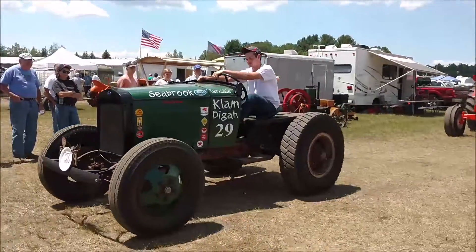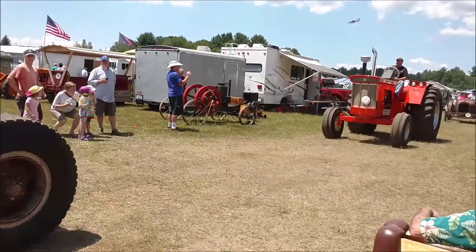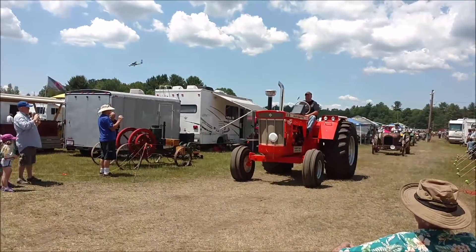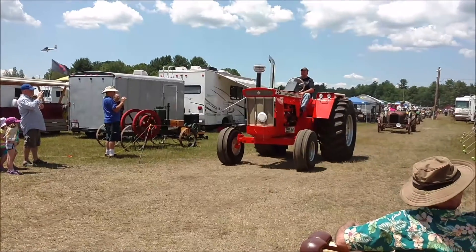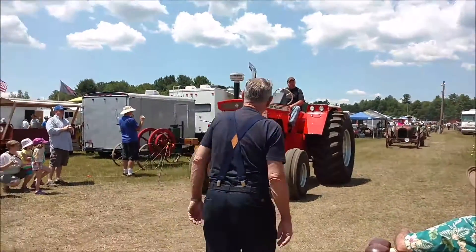Next, we have a Ford Model 88 Doodlebug, 1930. It has a four-wheel drive, Ford C transmission, and a truck rear end.